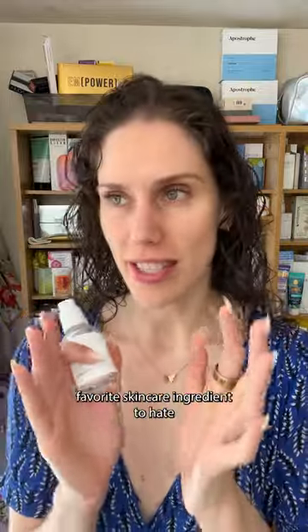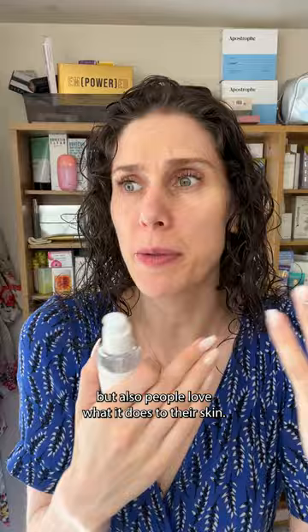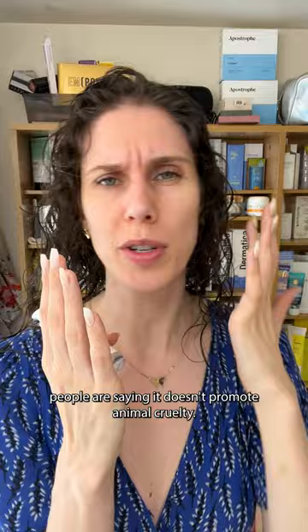Snail mucin is the internet's favorite skincare ingredient to hate because it's gross and disgusting, but also people love what it does to their skin. Even though it's sticky, it's hydrating, and even though it comes from snails, people are saying it doesn't promote animal cruelty.